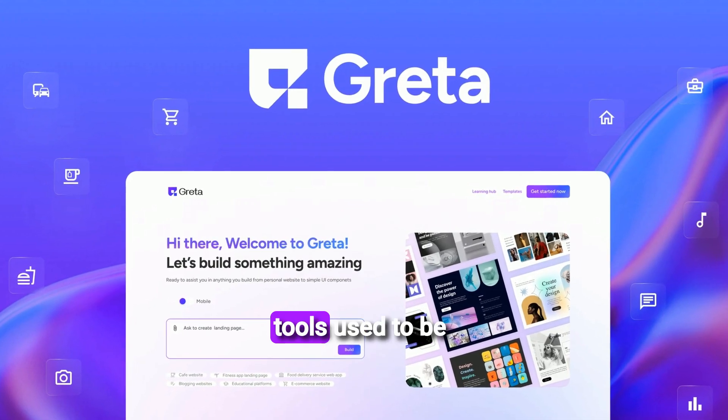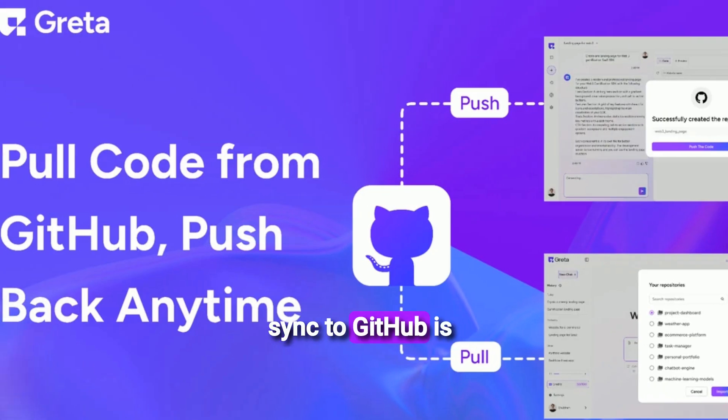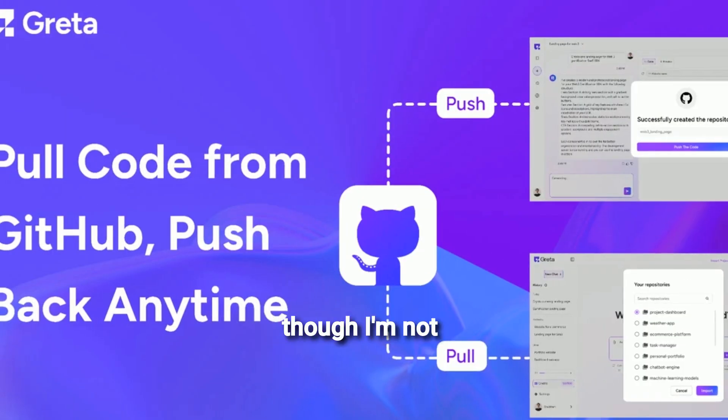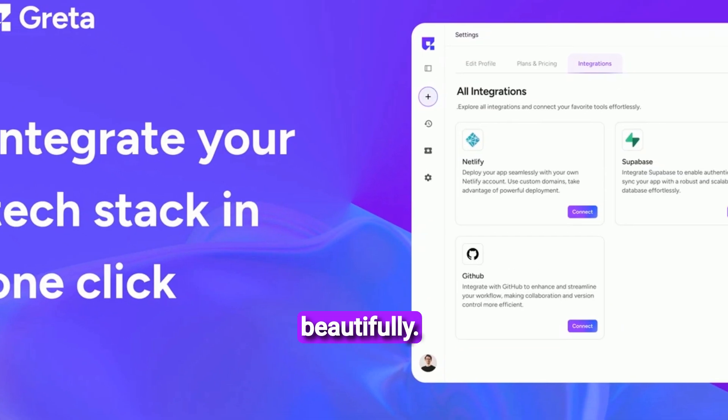Managing my code with external tools used to be another pain point. Greta's direct sync to GitHub is a huge win. This allows me to keep my projects organized and collaborate if needed, even though I'm not writing code myself. It bridges the gap between no-code and traditional development beautifully.